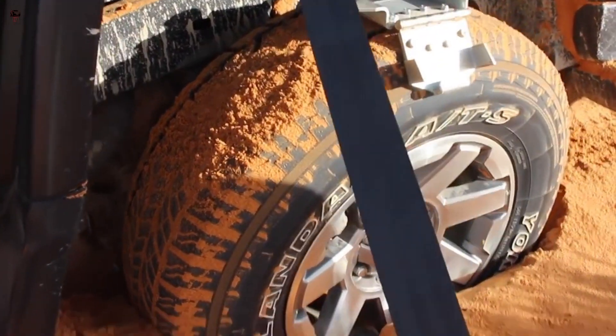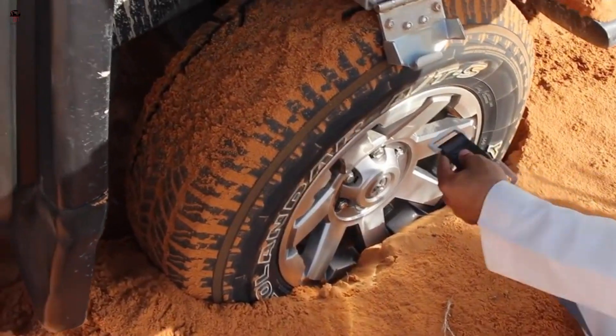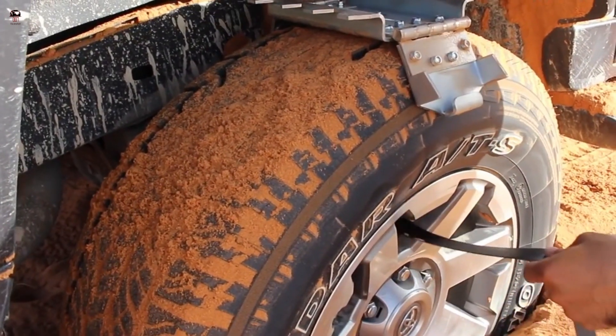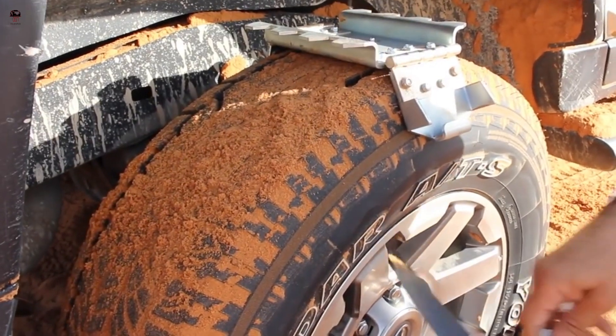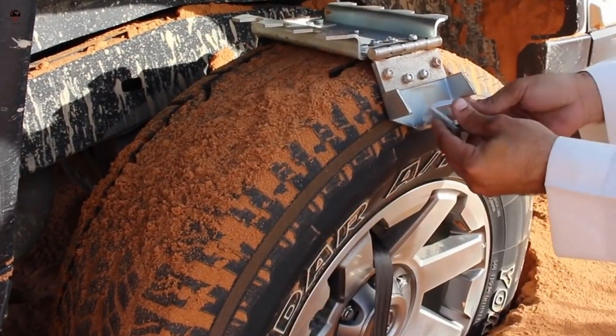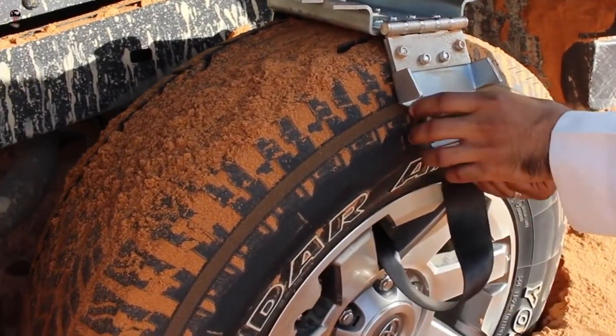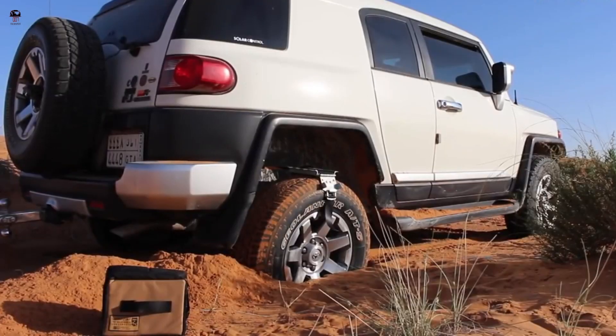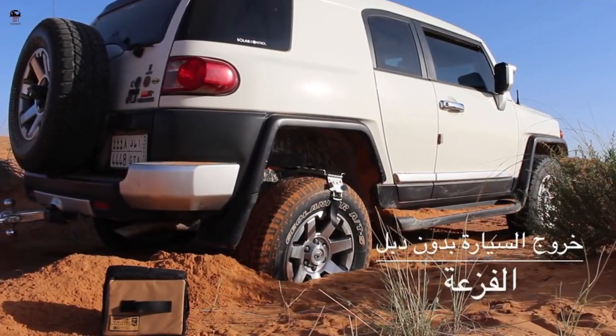Tire teeth work in all-terrain and traction conditions, helping to free vehicles from mud, sand, snow, and ice. You simply attach the traction cleats, or teeth, to your drive wheels utilizing the holes in the wheels. Your car will be stuck no more — it's an amazing invention.